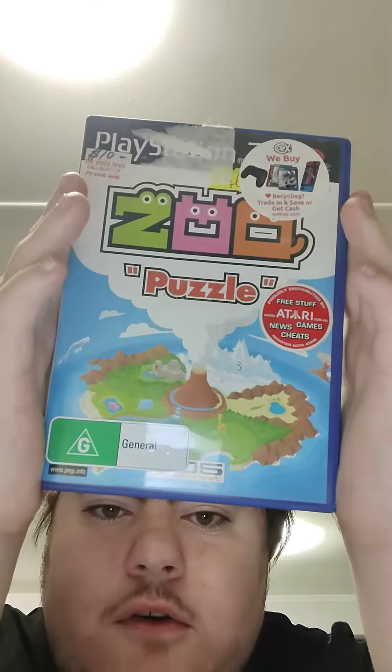And finally, one I owned as a child. Zoo Puzzle. This is the back.